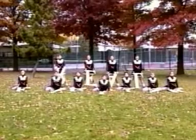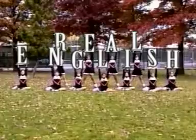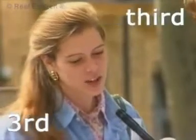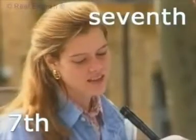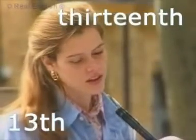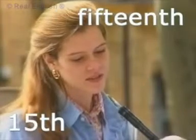Hey! Real English! First, second, third, fourth, fifth, sixth, seventh, eighth, ninth, tenth, eleventh, twelfth, thirteenth, fourteenth, fifteenth.